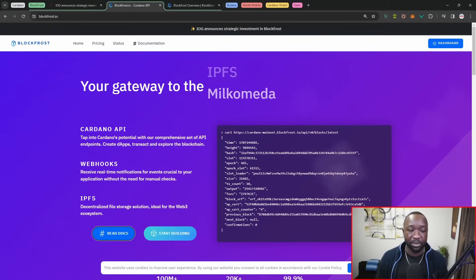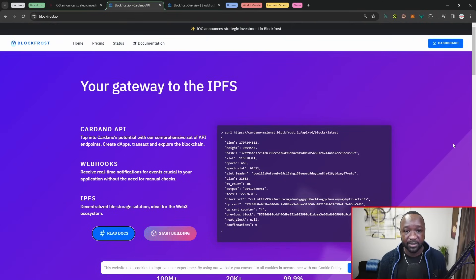Jumping over to the official BlockFrost website, this is going to be your one-stop shop for anything related to the Cardano node. They provide multiple endpoints and Cardano APIs, as well as decentralized file storage. Their website is available at blockfrost.io. That will wrap it up there for updates surrounding Cardano generally, Project Catalyst, NAMI, and BlockFrost.